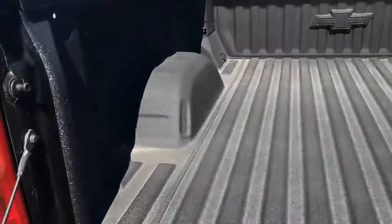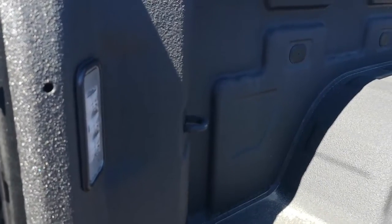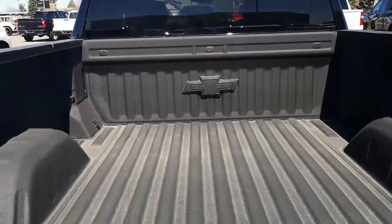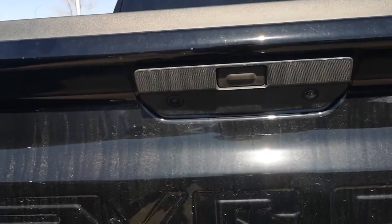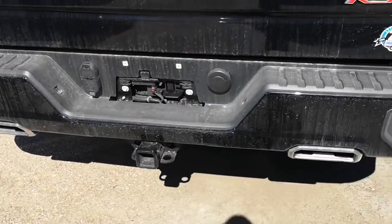Factory fitted bed liner — you can make out on the side there you've got a light, and also on each corner now three tie-down points; each one of these points will hold 500 pounds. The rear tailgate has now got the camera and also a light, as well as a factory fitted tow hitch.